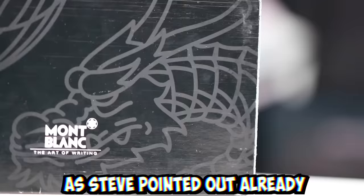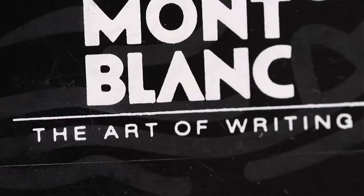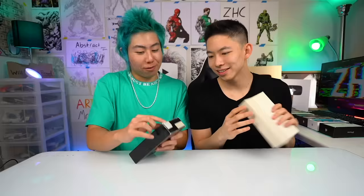As Steve pointed out already, there is a nice dragon logo on here. Mont Blanc — the art of writing. I think it's supposed to say 'limited edition' over here, but it got ripped off.